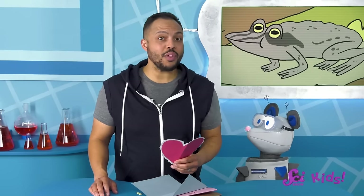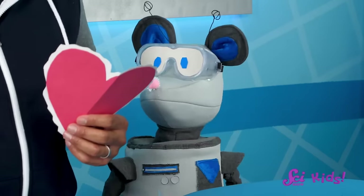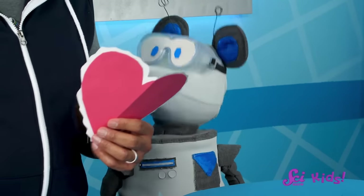You don't have to worry about Wally being frozen, Squeaks. He's a wood frog. Every winter they freeze, but they thaw out in the spring. We talked about wood frogs before, remember? Let's check out this video to remind you.